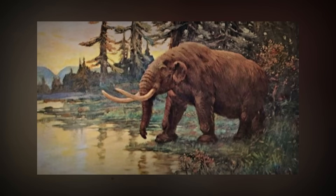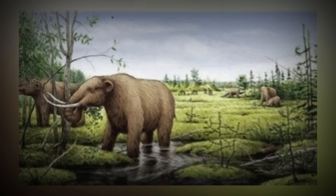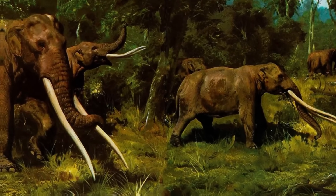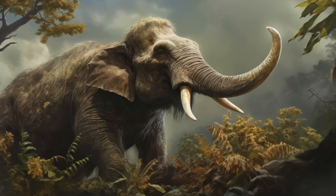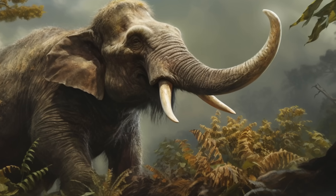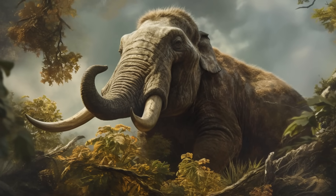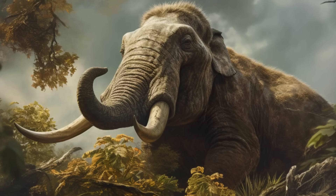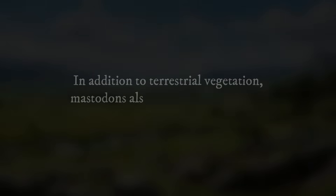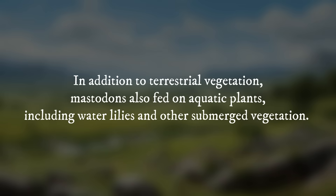Mastodons had a herbivorous diet and unique feeding behaviors. Unlike predators, mastodons were primarily browsers. Their diet predominantly consisted of plant materials — they foraged on leaves and twigs from a variety of trees and shrubs. They were adept at stripping bark from trees using their strong prehensile trunks and specialized teeth to access the nutrient-rich inner layers, which provided both sustenance and dental wear essential for maintaining their teeth. Mastodons also fed on aquatic plants, including water lilies and other submerged vegetation.